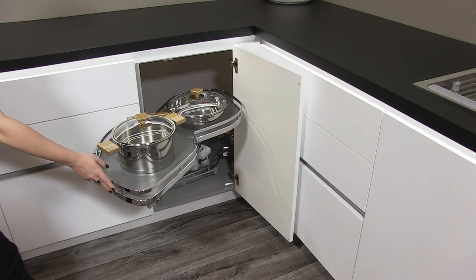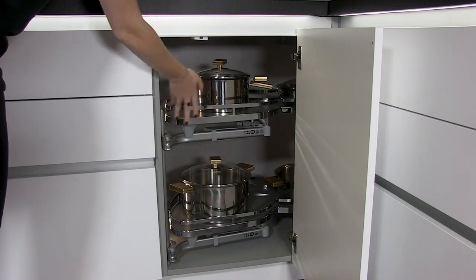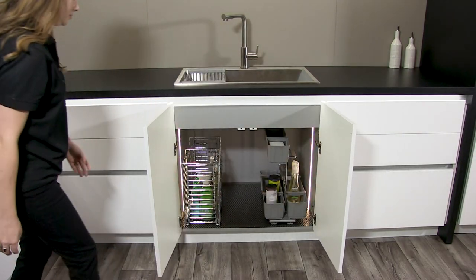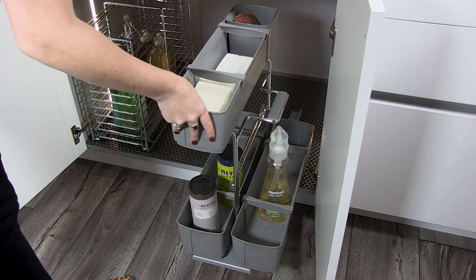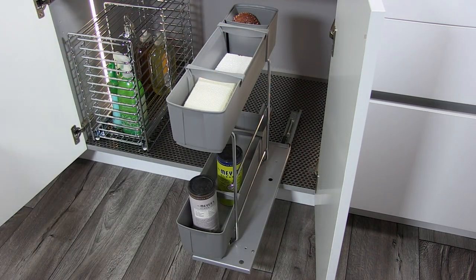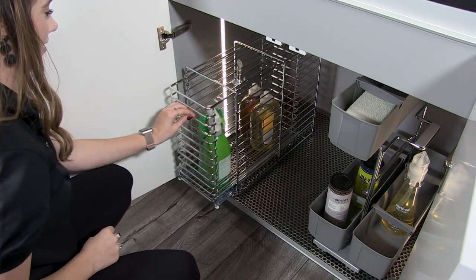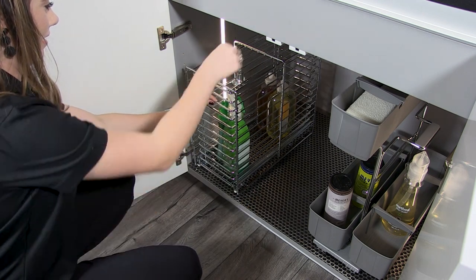Undersink areas are sometimes pretty scary when it comes to organization and cleanliness. Haefela is here to change that with our cleaning caddy, which easily pulls out to access everything you need and even includes a removable portion which can travel for cleanup needs elsewhere. The lockable compartment is a sought-after, safe option to ensure little hands don't pick up something they shouldn't.